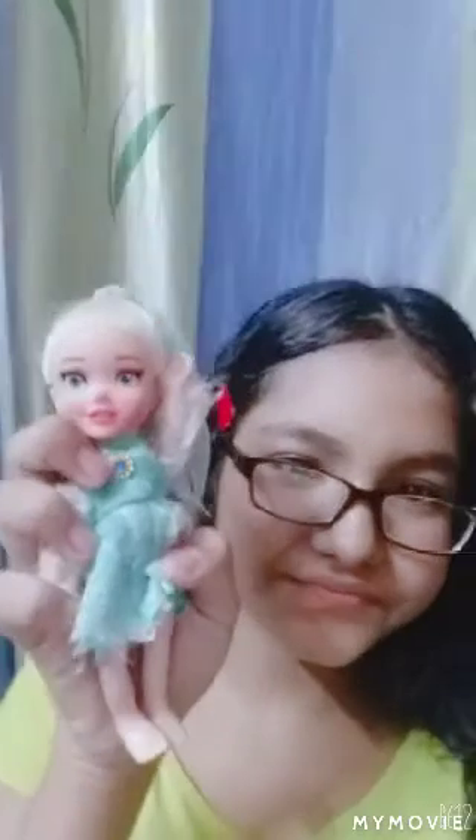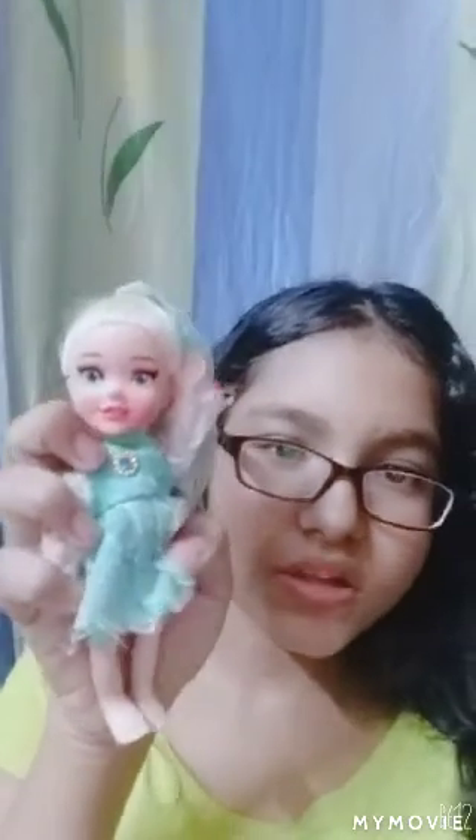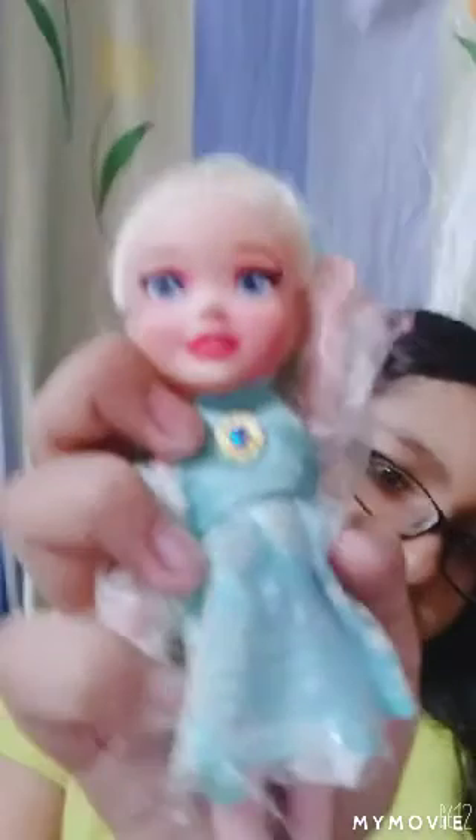Thirdly, I have one doll which you all know — that's Elsa! She has an icy blue dress, some beautiful makeup, and beautiful blonde hair.